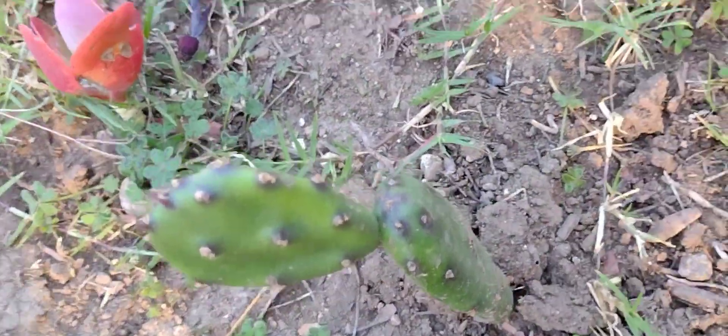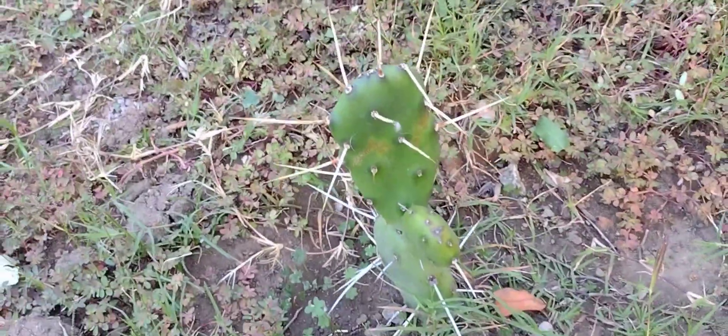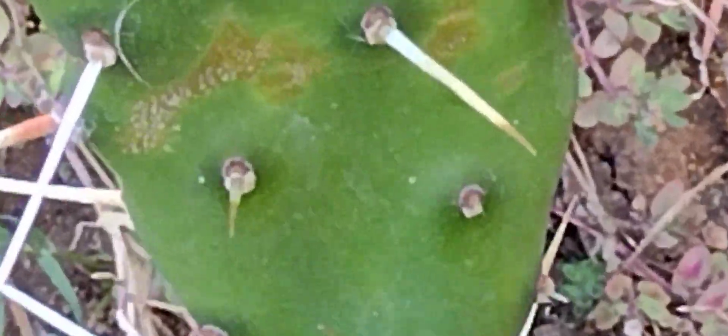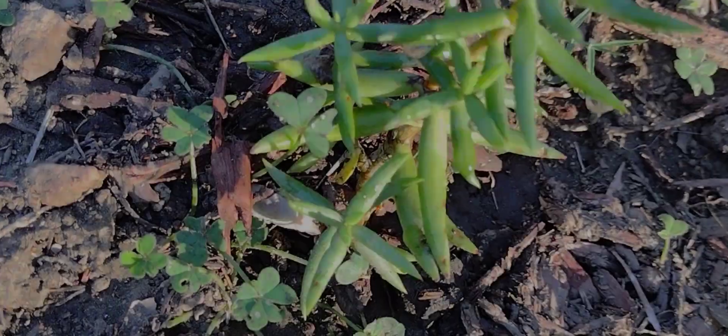I wouldn't rub him — it looks fluffy, but no. That's a nice cactus that just passed. Hedgehog or peanut cactus here. This looks like a cartoon cactus, I love it, don't you? I think I might have to take a piece and propagate it.